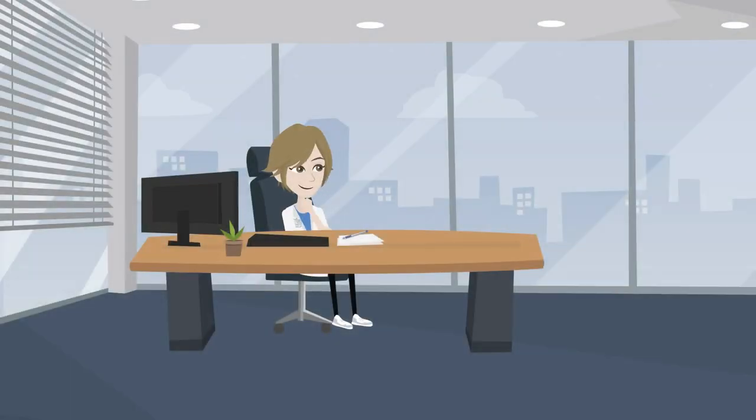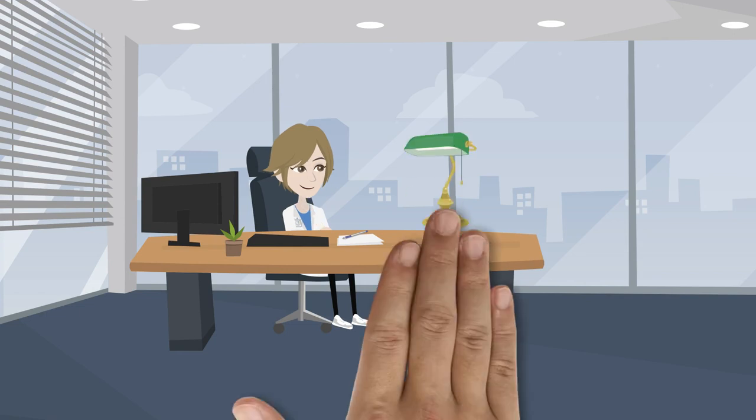Lastly, make sure you have good lighting at your workspace. Natural lighting is the best, but if you don't have access to a window, get a good desk lamp.